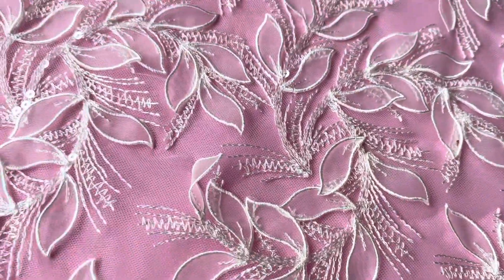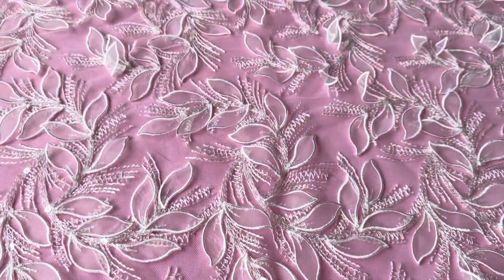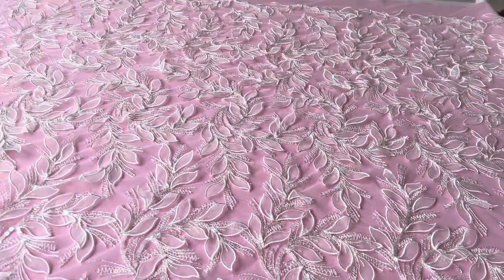Good afternoon from Broidal Fabrics. Another fantastic addition to our range of beautiful laces. This one's called Da Vida.